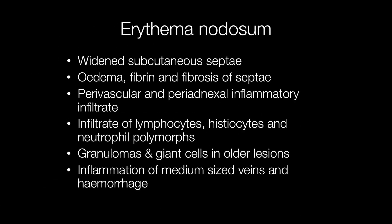Histologically, erythema nodosum shows a number of features including widened subcutaneous septi with oedema, fibrin deposition, and fibrosis of septi. There may be a perivascular and periannexal inflammatory infiltrate and infiltration by lymphocytes, histiocytes, and neutrophil polymorphs. Younger lesions may have more neutrophil polymorphs, while older lesions have a greater proportion of lymphocytes and histiocytes, and in older lesions granulomas and giant cells may be present.